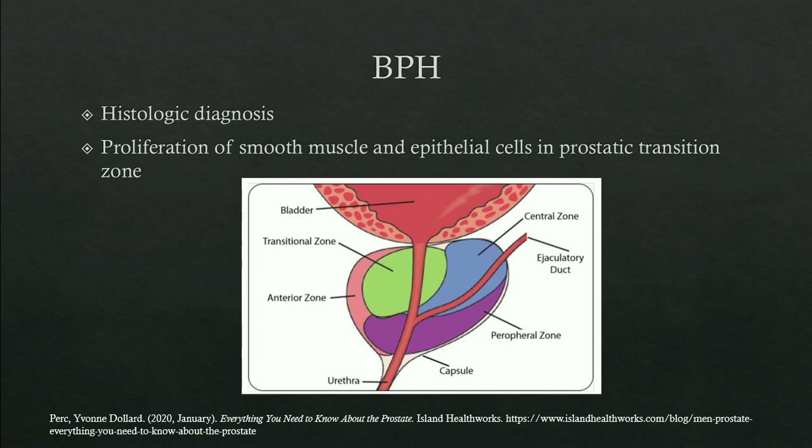Benign prostatic hyperplasia — not hypertrophy, which it's sometimes erroneously called — is a histologic diagnosis. Although we presumptively give the diagnosis on the basis of clinical symptoms or prostate size on digital rectal exam, it really is a diagnosis made under the microscope. It's caused by proliferation of smooth muscle cells and epithelial cells in the prostatic transition zone. There are four zones of the prostate: the anterior zone, transitional zone, central zone, and peripheral zone. The transitional zone where BPH occurs is in the proximal urethra near the bladder neck.